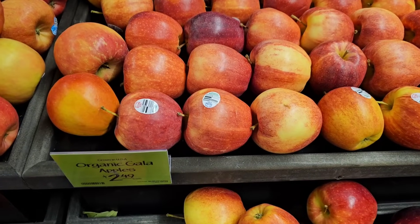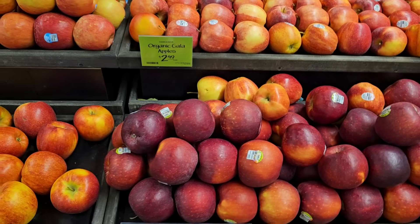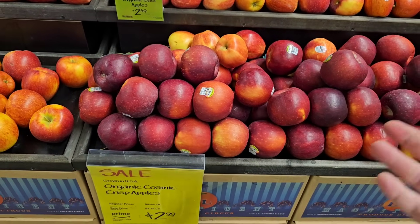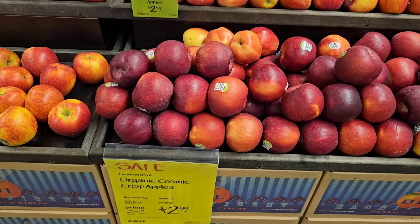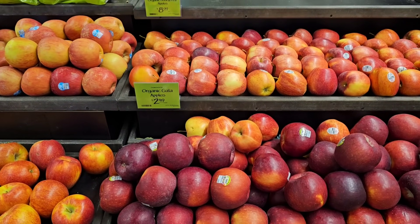Look at this — it doesn't have all that shininess where you can see your reflection. This is nice. These are organic, as clean-looking as possible. I have gotten apples here in the past and they've always been really good.